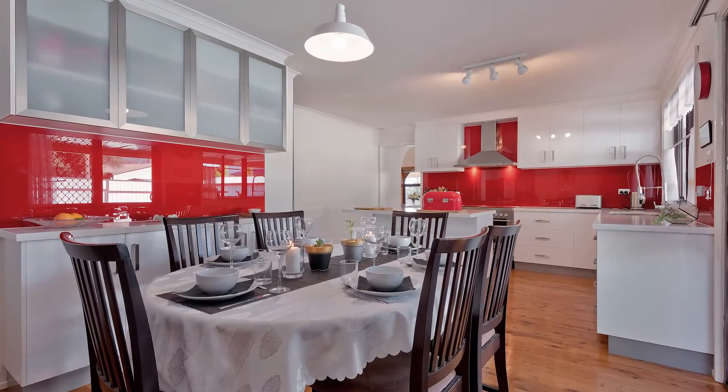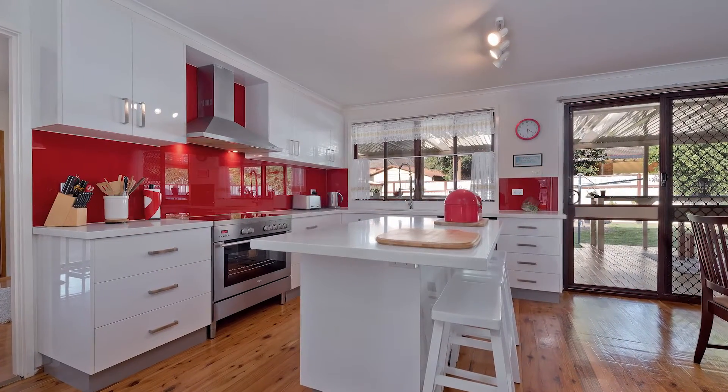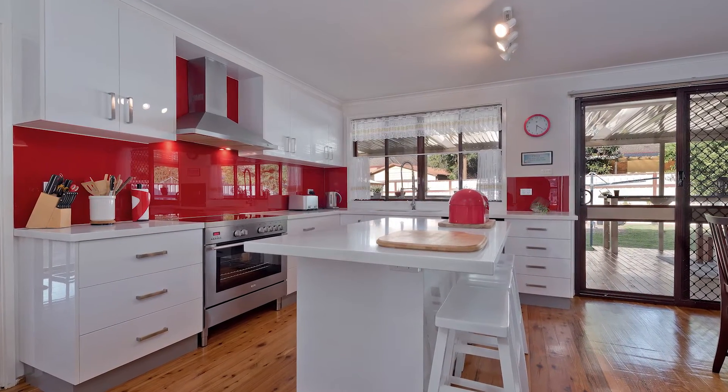Immaculate in presentation, this home flows seamlessly into the kitchen, complete with stone bench tops, soft closing drawers and an island bench for your cooking pleasure.